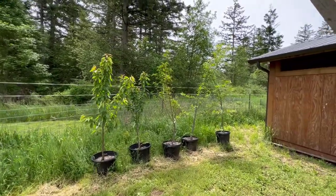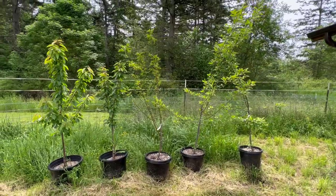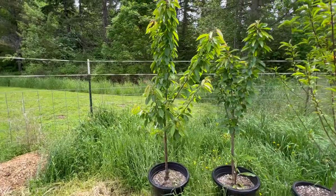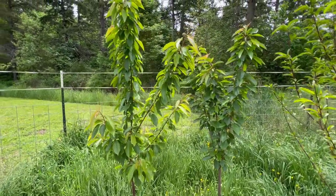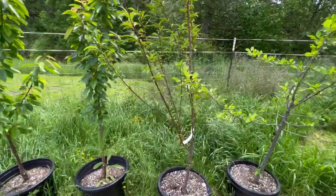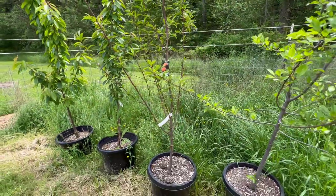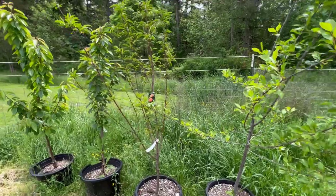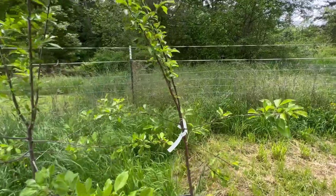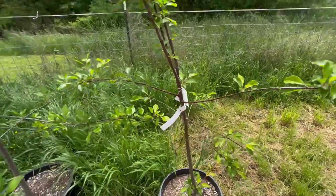These are those new trees that we got — I did a video on that, I'll put a link in the description below. We've got some cherry trees — a Bing and a Rainier, because they do real well in our area. And then I think this is the Frost peach. The other peach I can't remember off the top of my head but I'll get it for you. And then we've got two plum trees — an Italian, if I remember right, and a Brooks. So that'll be fun.